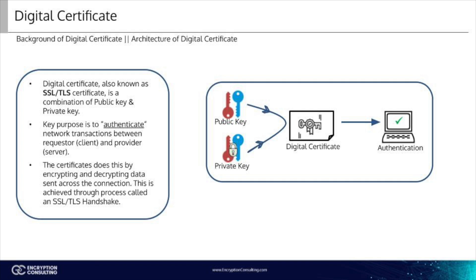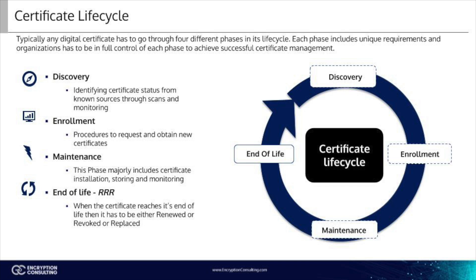Certificates do this by encrypting and decrypting data as it's sent across the connection. This is achieved through something called an SSL-TLS handshake. Typically, any digital certificate has to go through four different phases in its life cycle. Each phase includes unique requirements, and organizations have to be in full control of each phase in order to achieve successful certificate management.